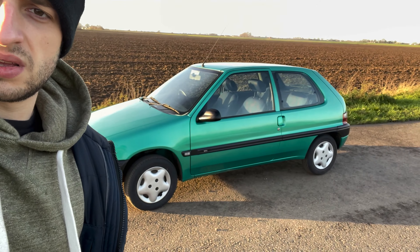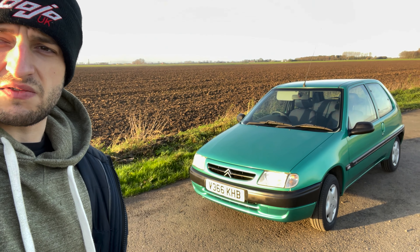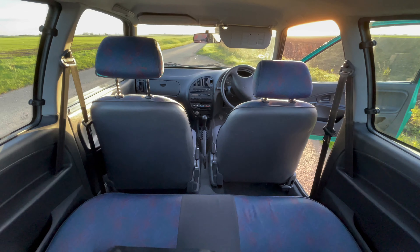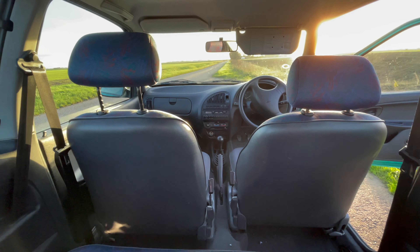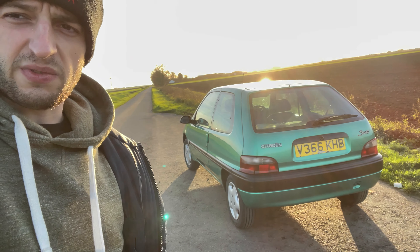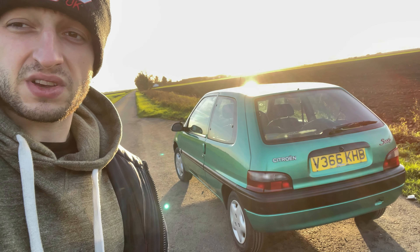I hope it goes on to be well looked after, or even better if it ended up on some sort of 90s TV program. It's my first ever proper Simca and my first ever French car.